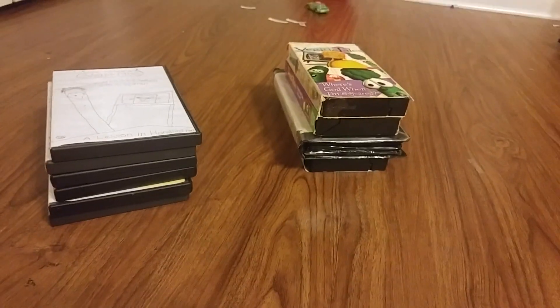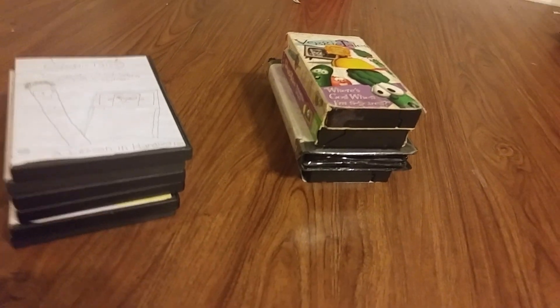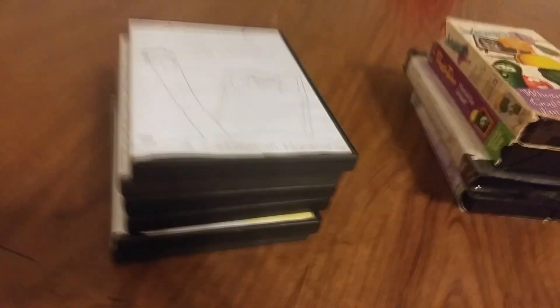Hi YouTube, this is Brad Money. This is the collection of my Baby Einstein DVDs and VHS tapes. Let's first take a look at the VHS tapes.